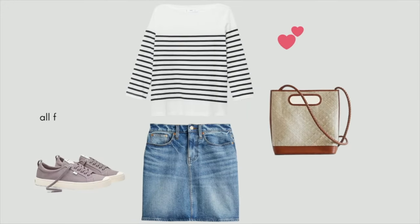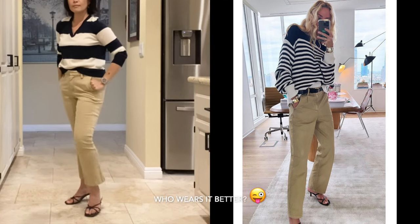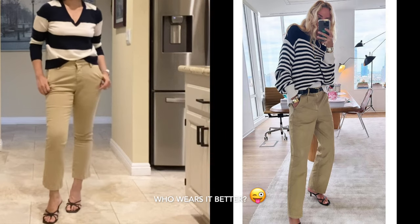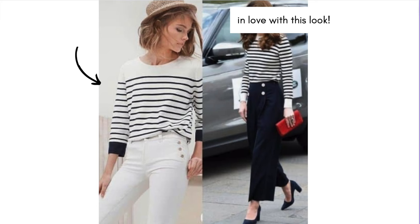A striped top is by far the easiest pattern to work with — it functions almost like a neutral. This year I'm copying J.Crew's director style: similar color pants, though not the same length, and black kitten heels. It is classy and simple. I also love a striped top with a pair of sailor pants or high-waisted white leg bottoms.